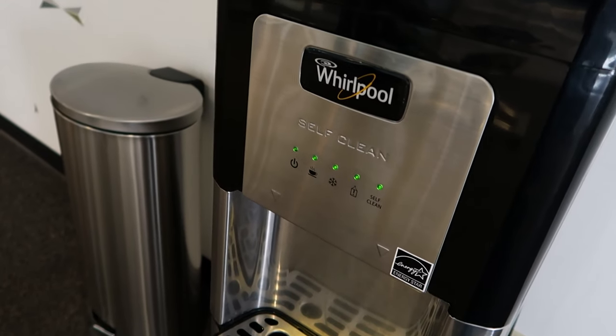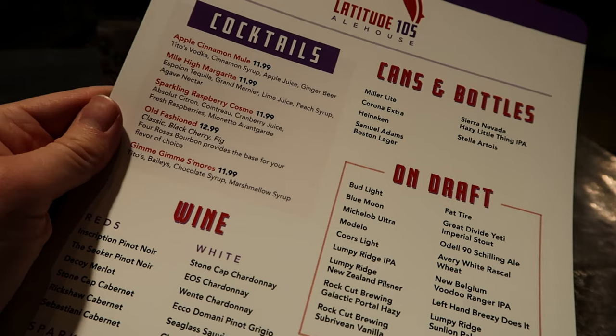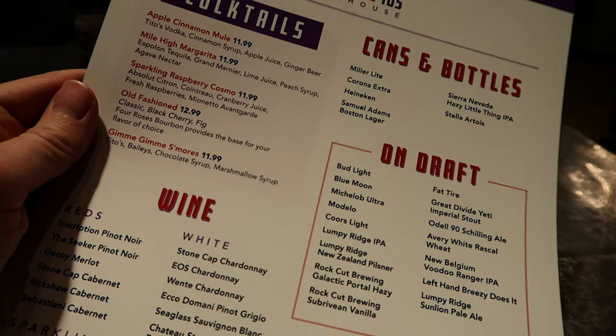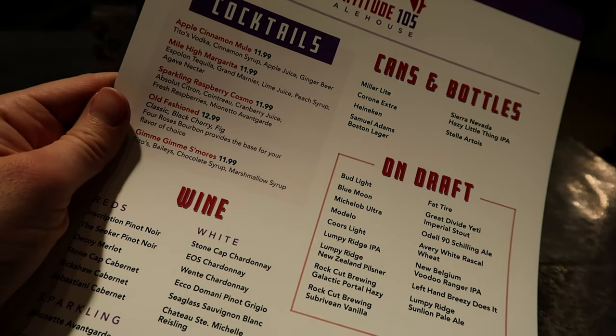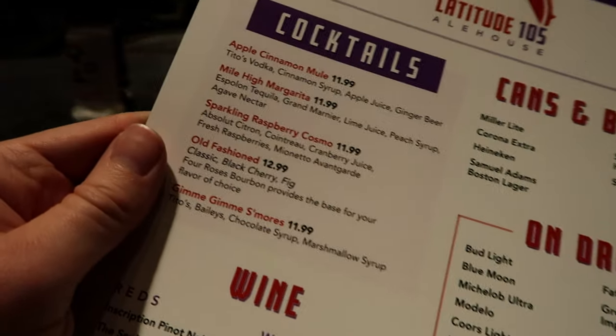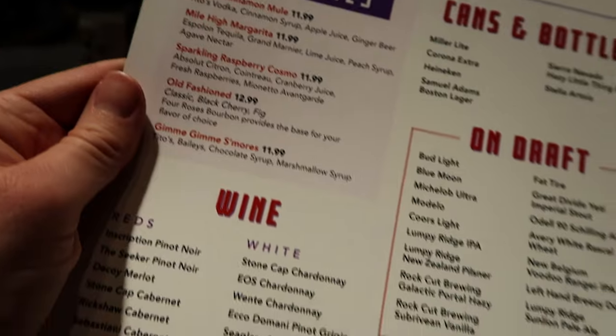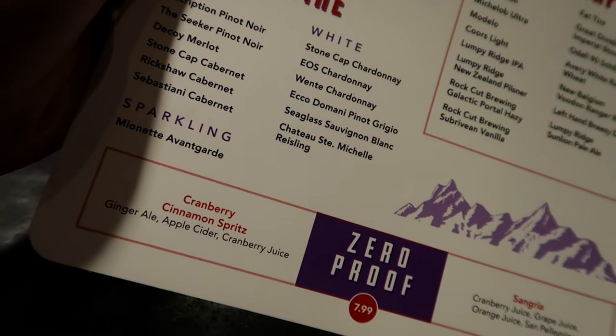I told you all we were going to dine at Latitude 105 tonight, and here we are — and this time I do mean 'we.' She's back! Earlier I talked about the ale house here at Latitude 105, and these are all the different alcoholic beverages they have on tap, including some specialty cocktails. The only thing is, at altitude, anything we get here is going to hit us twice as hard as it normally does. I'm tempted, but I don't know if it's a good idea.